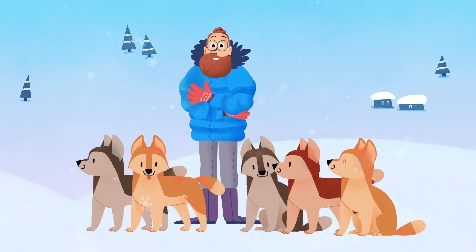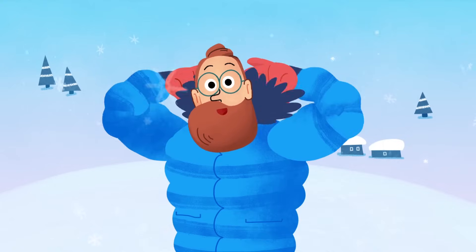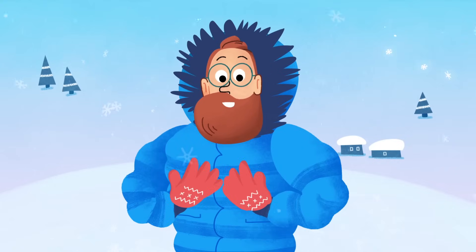Hello boys and girls! It is cold up here! I'm glad that I have my nice warm hood and fluffy mittens.